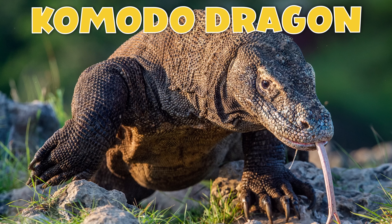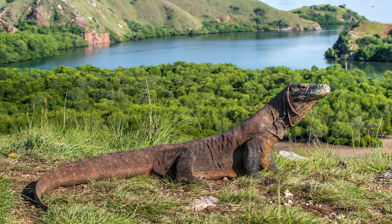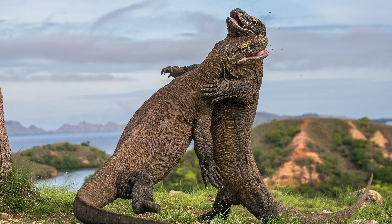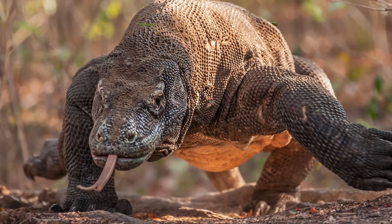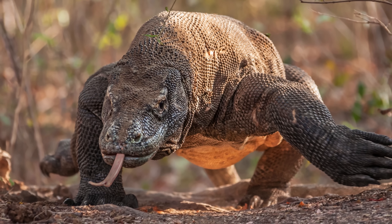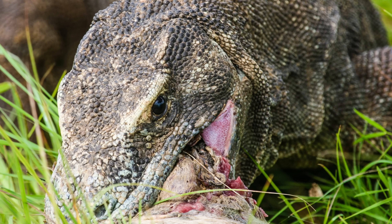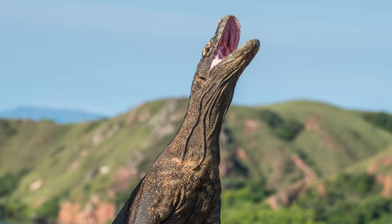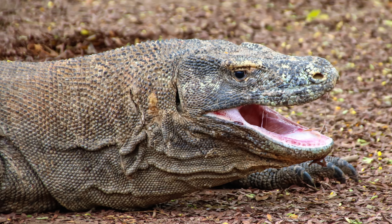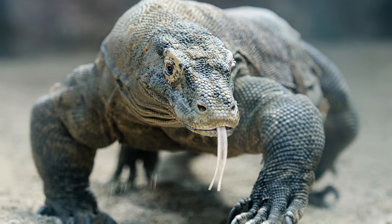Komodo dragons aren't dragons — they are large lizards with long tails and super strong jaws. Komodo dragons are carnivores and they dine on almost any meat they can find. They've been known to eat other lizards, insects, rodents, and birds. Don't get bit by a Komodo dragon — they have a venomous bite. They're one of the few lizards that do. Let's appreciate them from a distance.